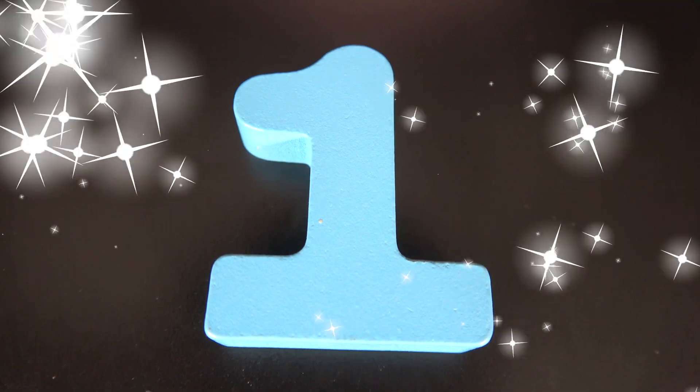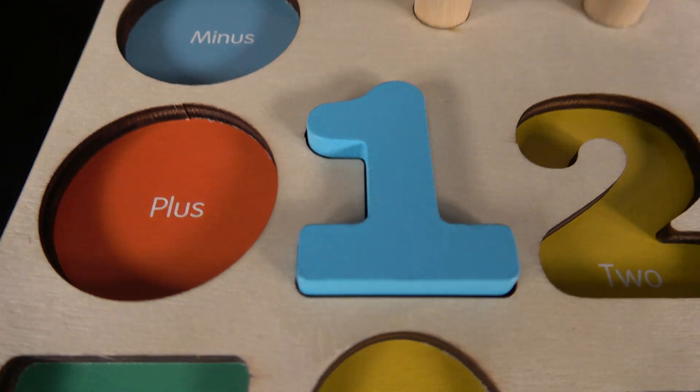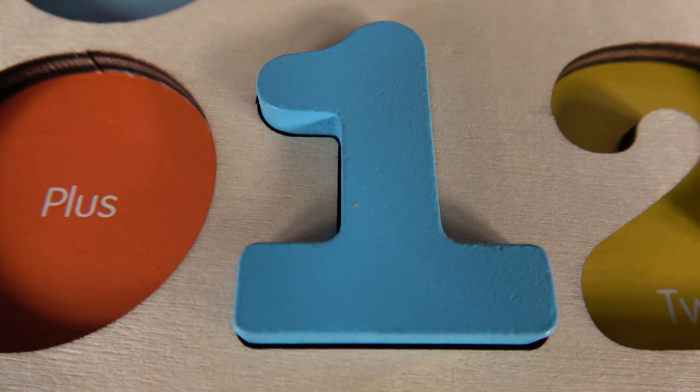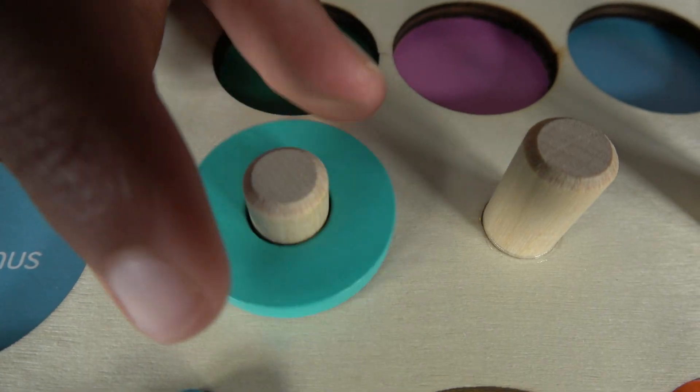This is the number one! The number one will go right here. One. This is one ring. One.